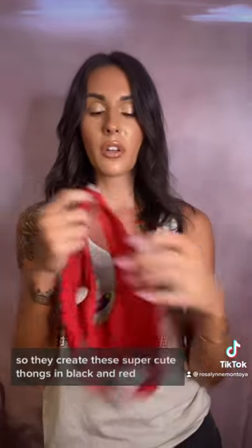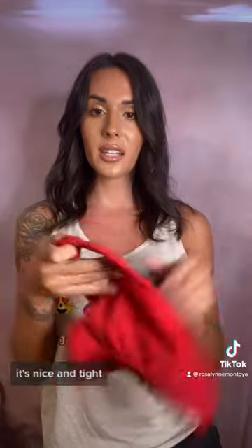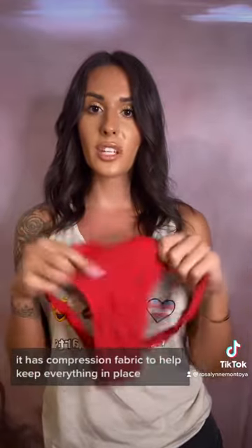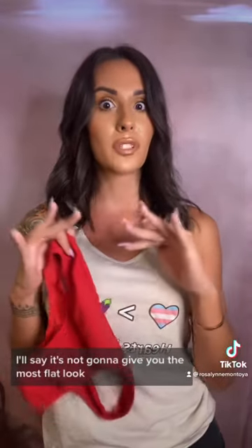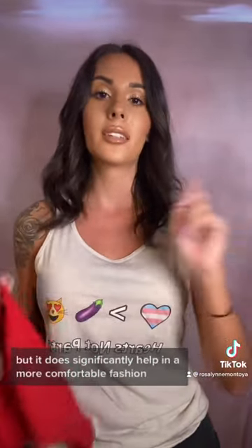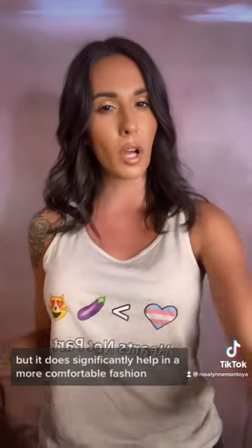In that last image, I was modeling for Your Body, which is a trans-owned and trans-focused underwear company. They create this super cute thong in black and red, and it gives you a little bit of extra room in the front. It's nice and tight, it's very stretchy. It has compression fabric to help keep everything in place. I love it. It's comfortable for all day. It's not going to give you the most flat look, but it does significantly help in a more comfortable fashion.